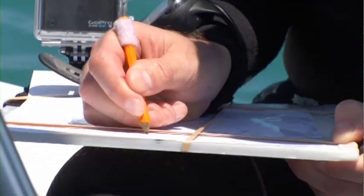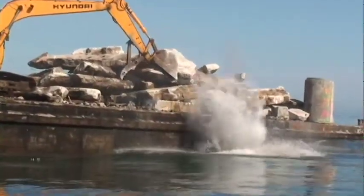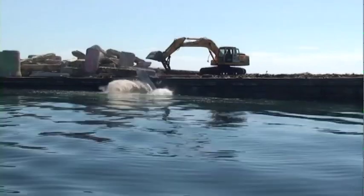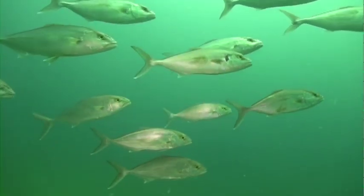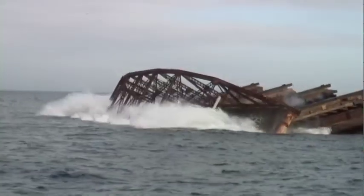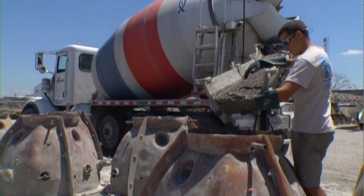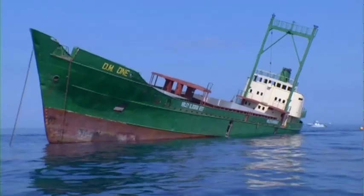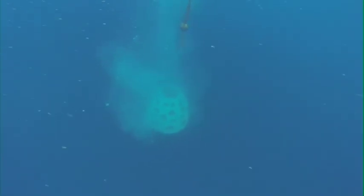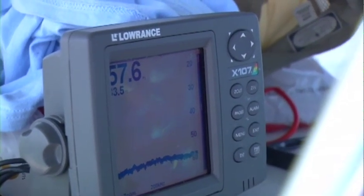With some 3,000 reef sites in state and federal waters across 34 coastal counties, Florida has one of the most active and successful reef programs in the nation. Everything from bridge rubble to specially designed concrete structures to retired naval and commercial vessels has been intentionally sunk in carefully selected locations.